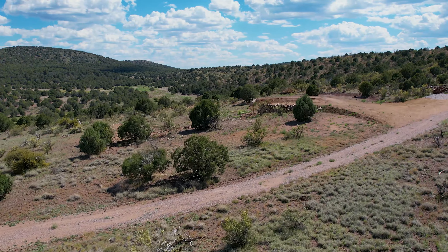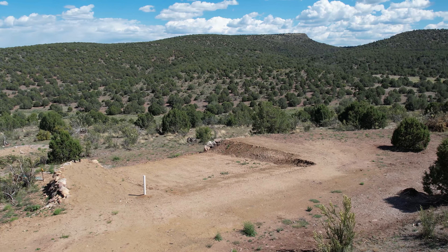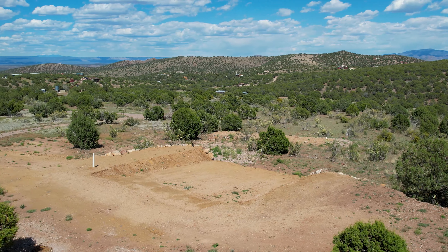Conveniently secluded. While offering a tranquil and secluded setting, this property is only about 10 miles from the charming town of Chino Valley. Here, you'll find shopping, dining, and all the amenities you need.